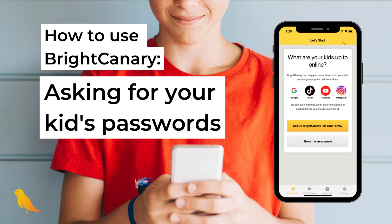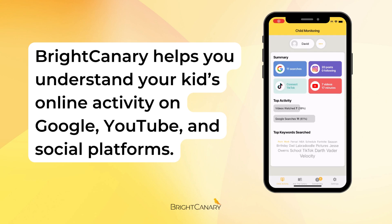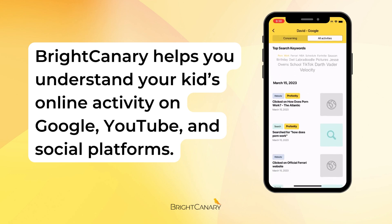How to use Bright Canary. Bright Canary helps you understand your kids' online activity on Google, YouTube, and social platforms.